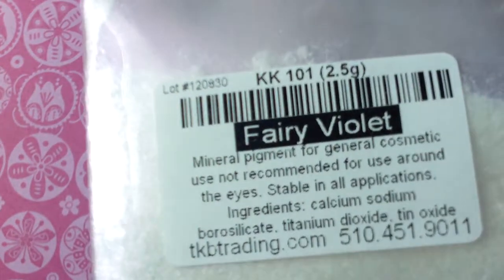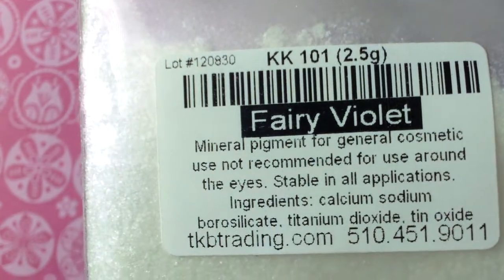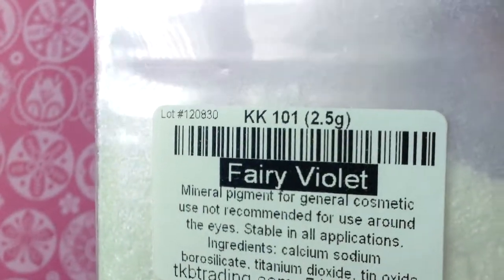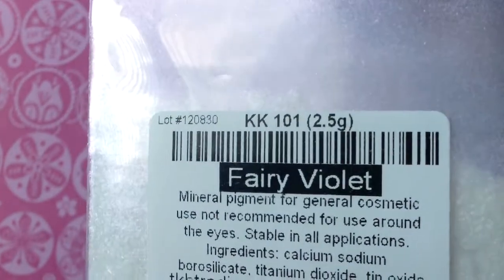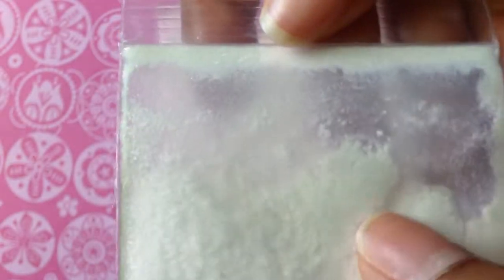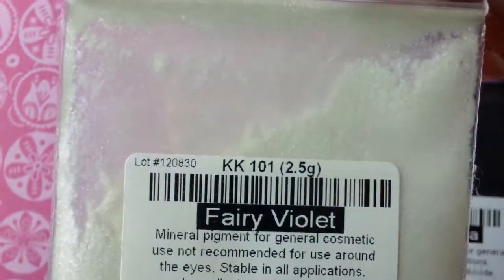I also got Fairy Violet. It has a very pretty purple hue to it — it's like a white base and then it has a purple shimmer. This is a two gram sample bag.